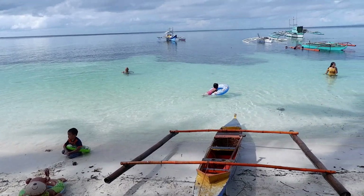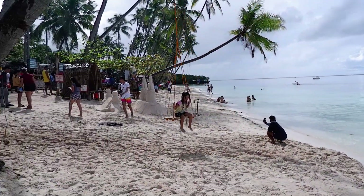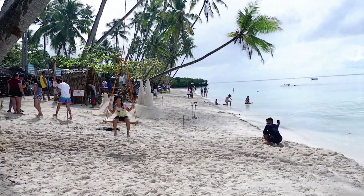Hey guys! Nandito kami sa Paliton Beach. Para siyang Boracay pero mini version. Dito meron mga food stalls sa likod, tapos meron din sandcastle at mga swing. Ikot lang kami dito at picture taking, kasi doon kami sa isang falls magsuswimming. Sinasabi ko sa inyo, si Siquijor sobrang clear ng water at sobrang pino talaga ng buhangin. Tapos tingnan yung tubig — sobrang clear! Ito yung human drone nila, so nag-try kami. Sobrang ganda na experience, sobrang galing ni Kuya mag-video. If you come here, you should try it!